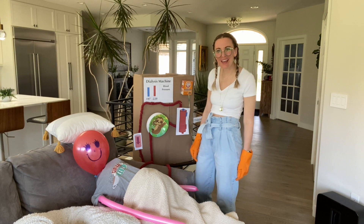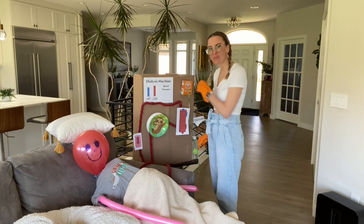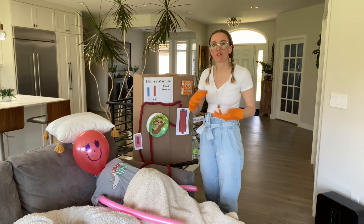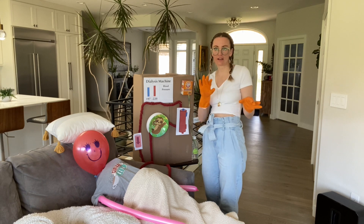She's got color back in her face, she's smiling. Blood pressure is 101 over 60. I can stop giving her saline. I'll let Sonia finish up and I will call the doctor to let them know what happened.